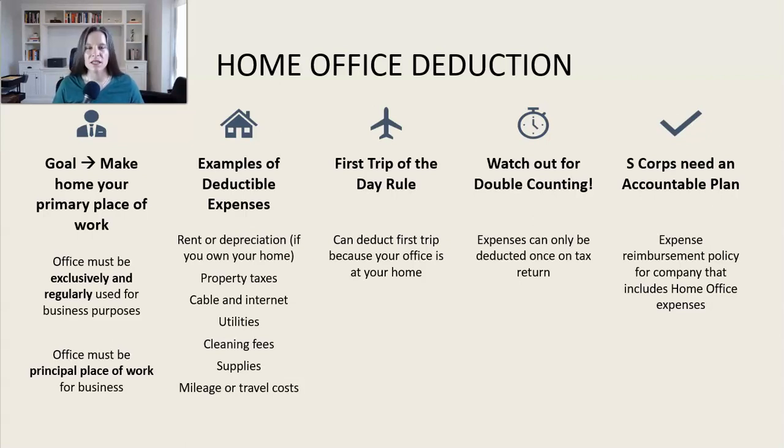A lot of CPAs believe claiming the home office deduction is a huge audit risk and red flag on your tax return. I've encountered many situations where CPAs told business owners not to claim it for that reason. That has not been my experience — I've never seen an uptick in audits for someone claiming this deduction. I think it's a myth. The tax code clearly allows you to claim it if you meet the requirements, and if you do this right, it can be a very large deduction on your tax return.